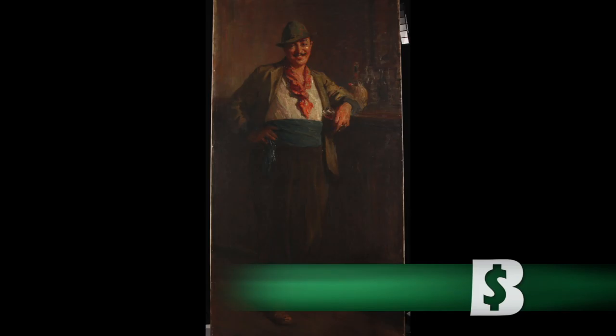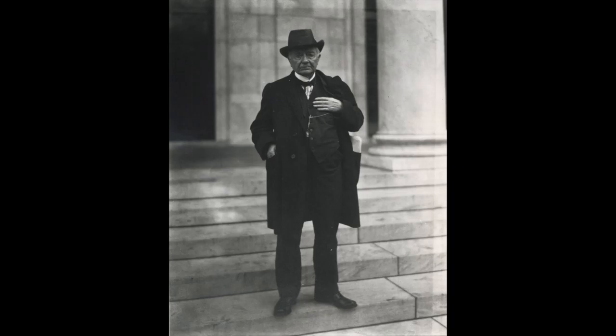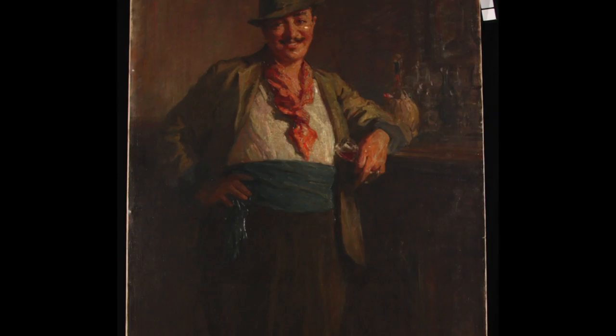This painting by Ernest Ibsen, titled Mr. Antonio, was one of the favorites of Joseph Butler Jr., the founder of the Butler Institute of American Art. Over the years, the painting faded and collected dirt until a donor paid to have it conserved through the Butler's Adopt-a-Painting program.